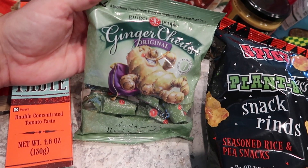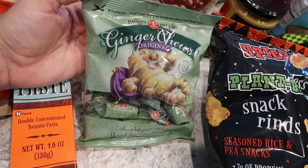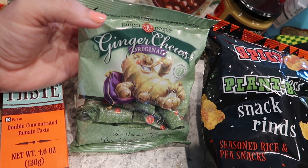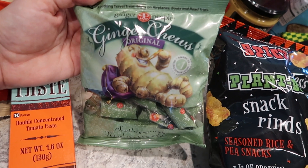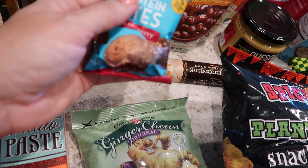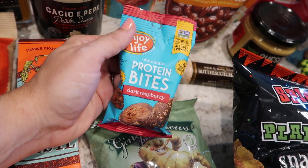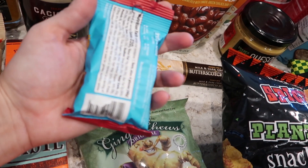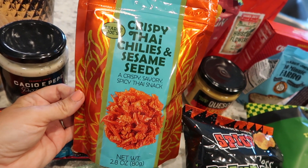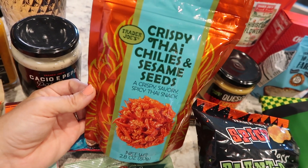I got some of these ginger chews. I've had this brand before, but I don't know that I've actually had the original. I'm getting ready to go on an airplane in a couple of weeks, and ginger always helps my tummy, so I'm going to have these in my backpack just in case. I also grabbed these protein bites by Enjoy Life — the dark raspberry flavor. I've never had a raspberry-flavored one, so we'll see. These are a little scary to me — it's a Thai chili sesame seed snack, and I feel like these could burn my face off. We'll see.